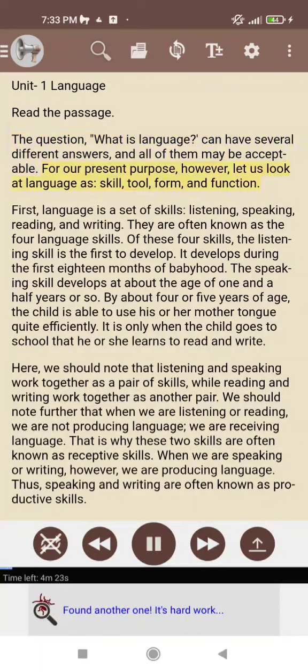For our present purpose, however, let us look at language as a skill, tool, form, and function.